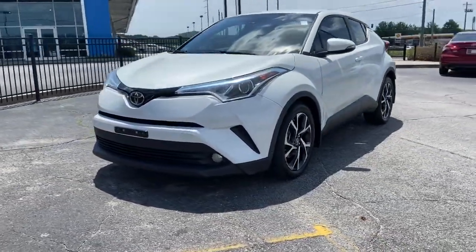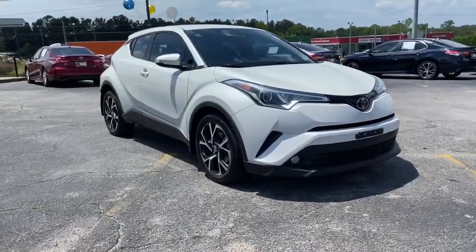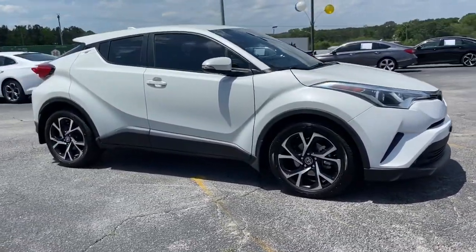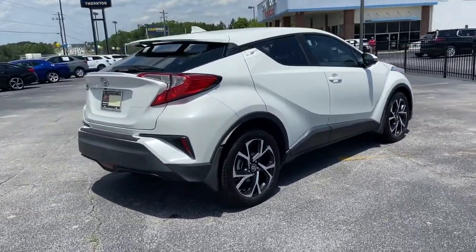Hop into the 2018 Toyota C-HR. This vehicle is an outstanding buy with fewer than 80,000 miles on the odometer. This C-HR is a practical daily driver with a rebellious sense of style.